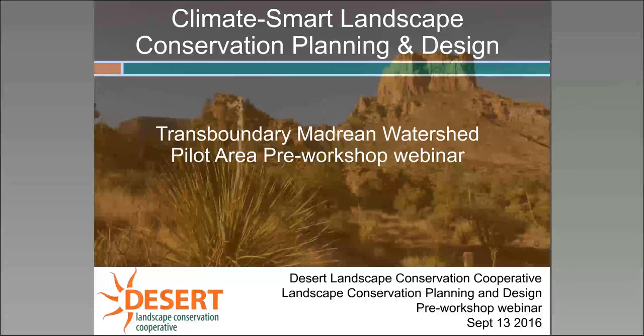My name is Moe Correll. I'm part of the Landscape Conservation Planning and Design Core Team, and today we have a webinar for you for the Transboundary Madrean Watershed Pilot Area Pre-Workshop webinar, put on by the Desert Landscape Conservation Cooperative.